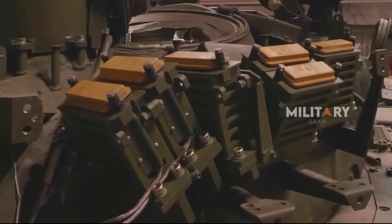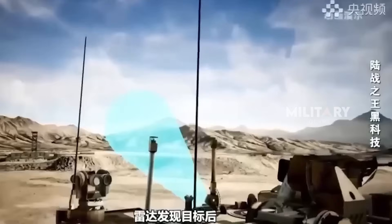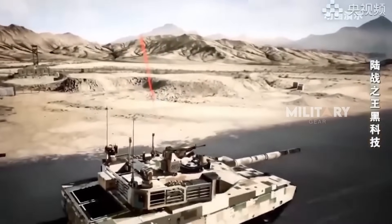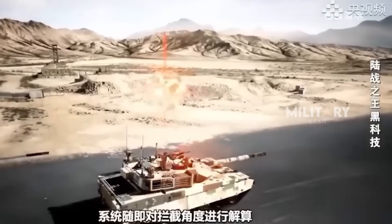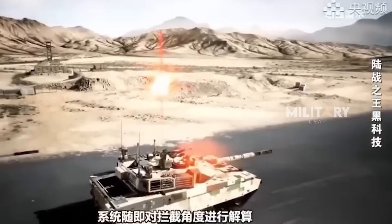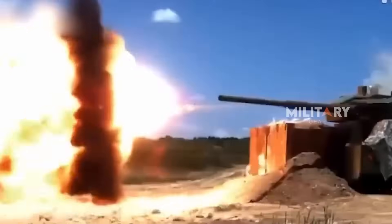Let's take a closer look at how this technology actually works. On the turret of the vehicle, the Arena-M system is equipped with launchers for counter ammunition and advanced radar devices. This radar is responsible for detecting high-speed objects — such as missiles or projectiles — approaching from any direction. Once a threat is detected, the system immediately begins calculating the speed and flight path of the incoming projectile.